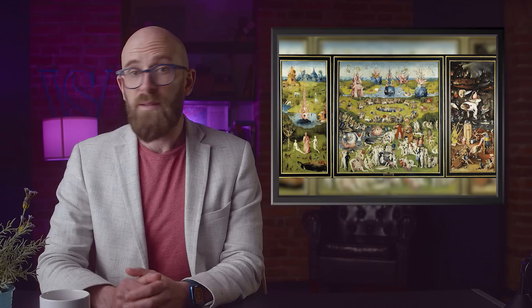Number 10: The Garden of Earthly Delights by Hieronymus Bosch, circa 1500 to 1505. The title of this triptych refers to panel 2, a false paradise given over to the sin of lust.